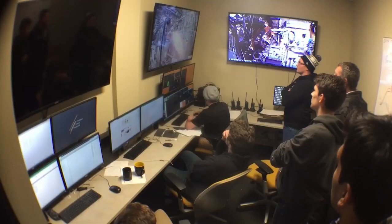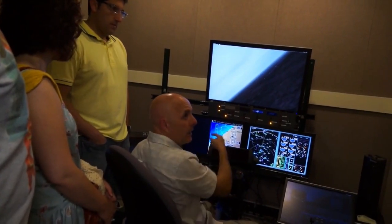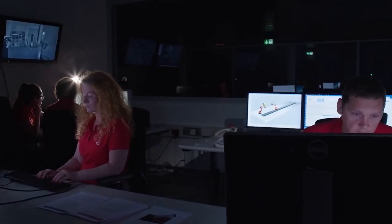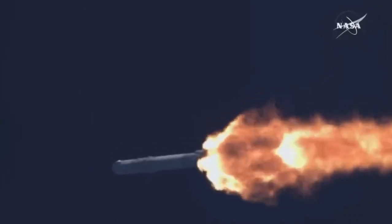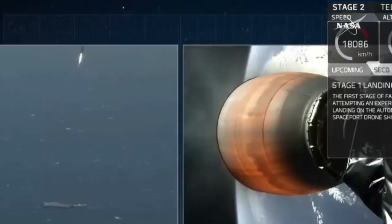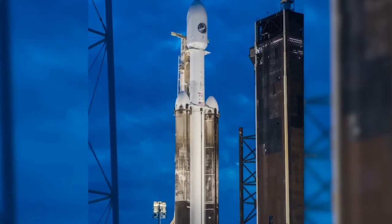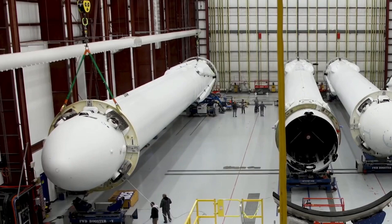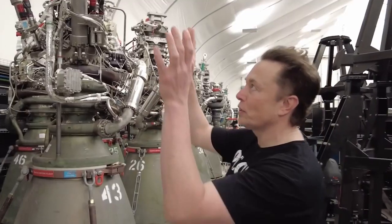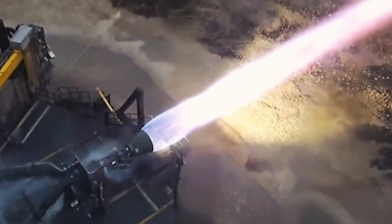The PPE, developed by Maxar Technologies, is a solar electric ion propulsion module that will be critical to the Gateway's mobility and functionality. Originally conceived for the Asteroid Redirect mission, the PPE has been reproposed to support lunar exploration. It will enable access to the entire lunar surface and various orbits while also serving as a space tug for visiting spacecraft. The PPE will weigh 5,000 kilograms at launch, with half of that mass dedicated to propellant. It will generate 50 kilowatts of solar electric power via rollout solar arrays and will use Hall Effect thrusters, supplemented by chemical propulsion for added versatility.